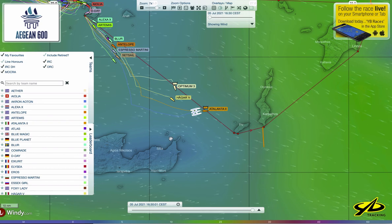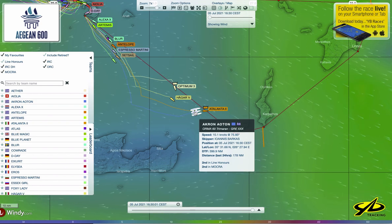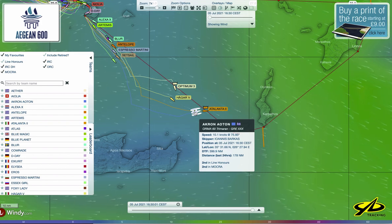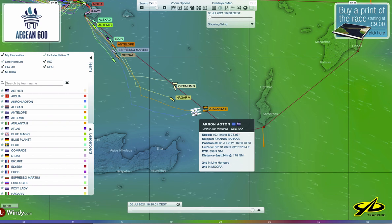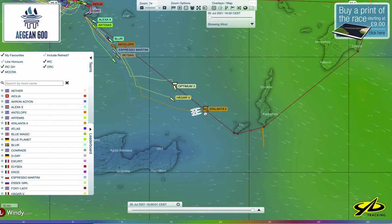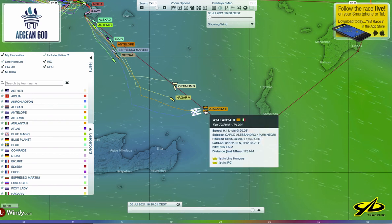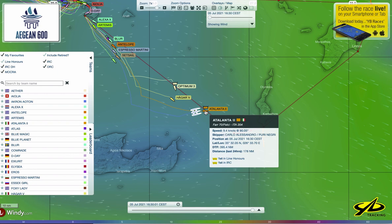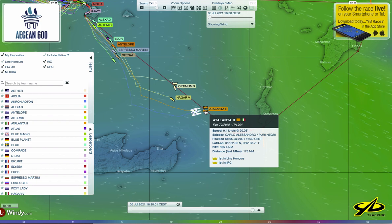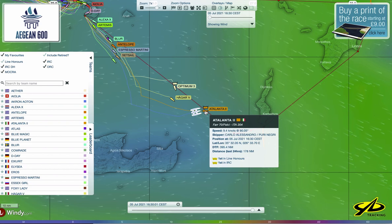Here's a big change in the position of the map, because now we're centered on the Orma 60 trimaran Akron. What's interesting to see amongst the leaders is that this big Orma 60 — which normally you'd think would be punched way out ahead — is actually behind a monohull. This is the Italian boat Atalanta 2, a FAR 70 with some very good sailors on board, including America's Cup veterans. In these light air conditions — everything is blue — they're able to be faster than an Orma 60.